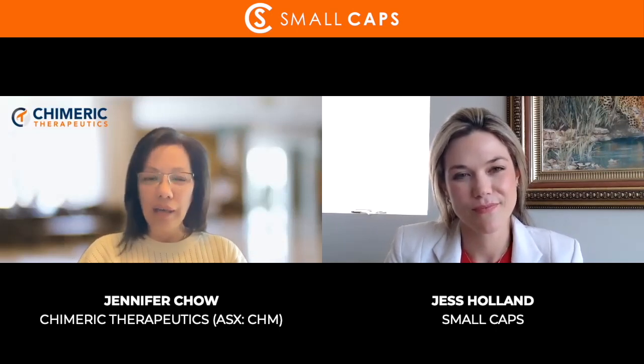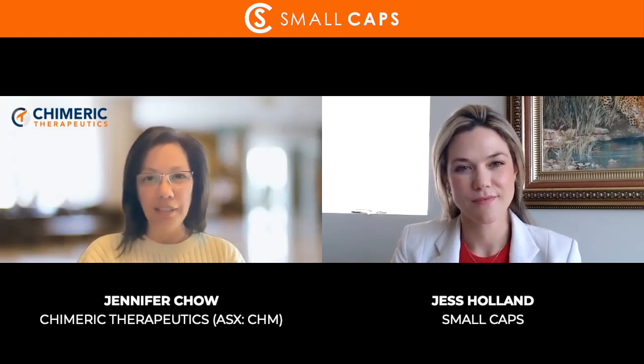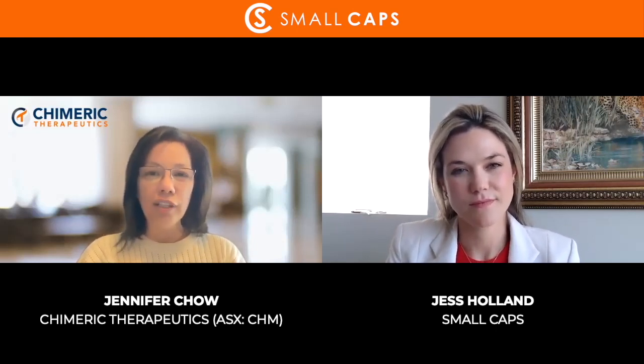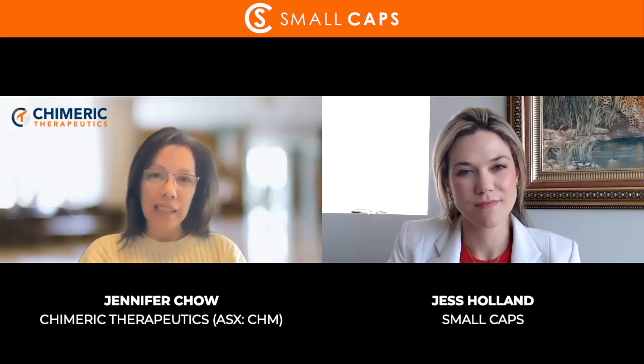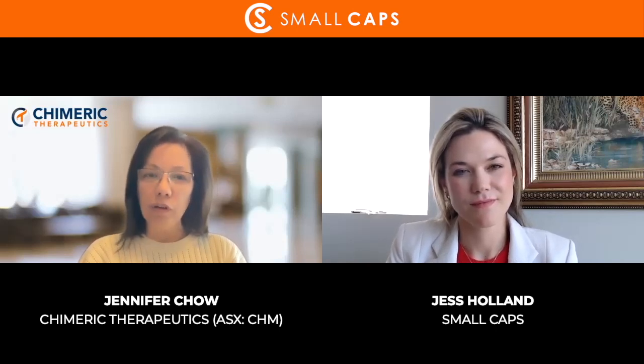Yes, I'd love to. So CHM 1101, also known as Chlorotoxin CAR T, is actually the asset upon which Chimeric was founded. We licensed this asset from City of Hope back in 2020 and then entered clinical trials with it. It is what we refer to as a first-in-class asset, which means we are the very first company developing this type of asset — which is always very important when you think about ultimately being able to approve and sell the drug.